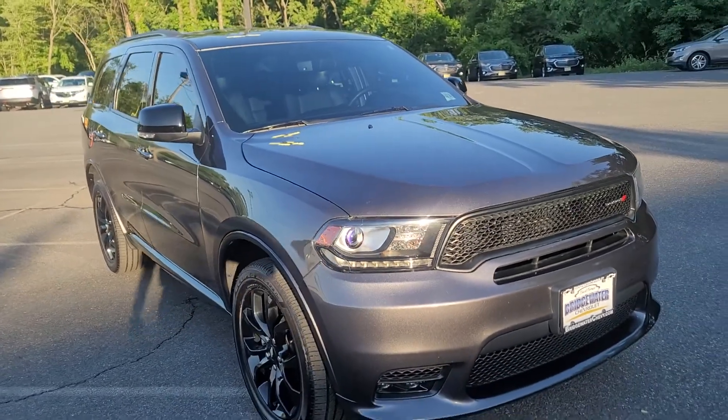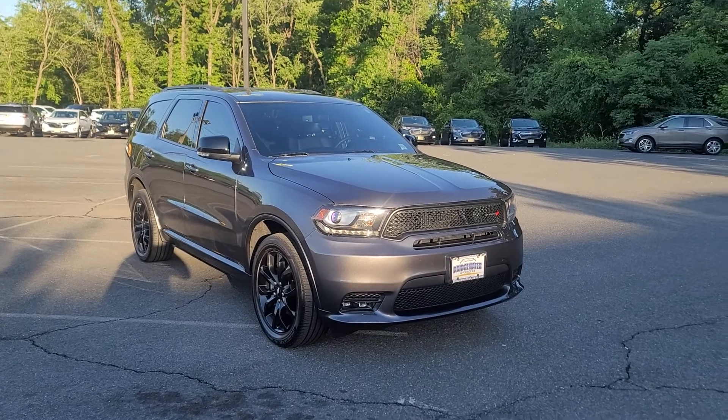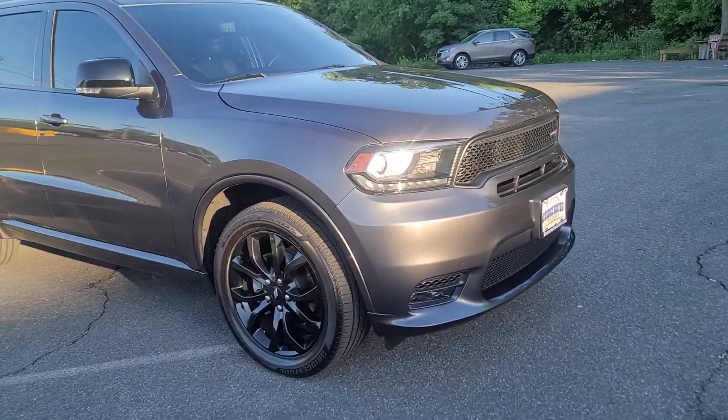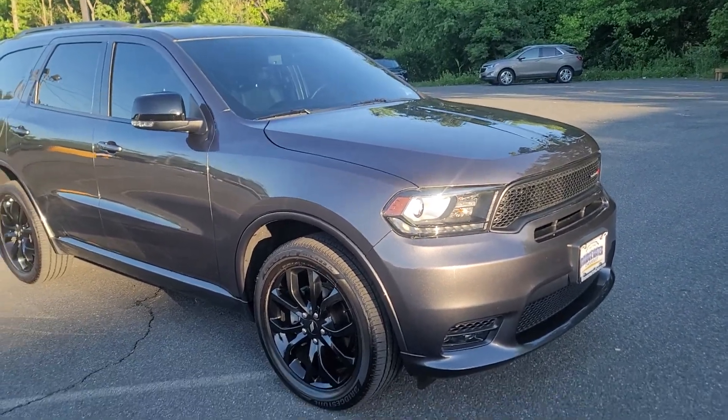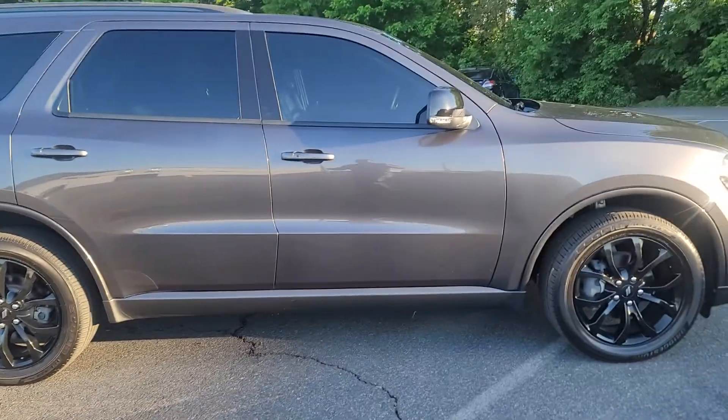It's just one-of-a-kind. I mean it's packed with features, loaded with options, convenience, and safety, and it's very, very good looking. I love the blacked-out wheels, the color, the gray — it just goes perfectly with it. Super, super sharp looking vehicle.